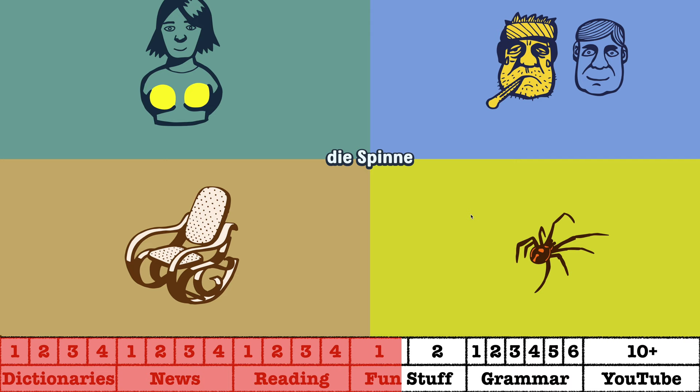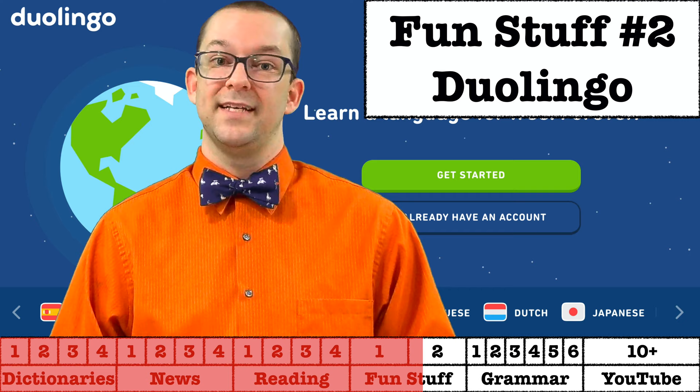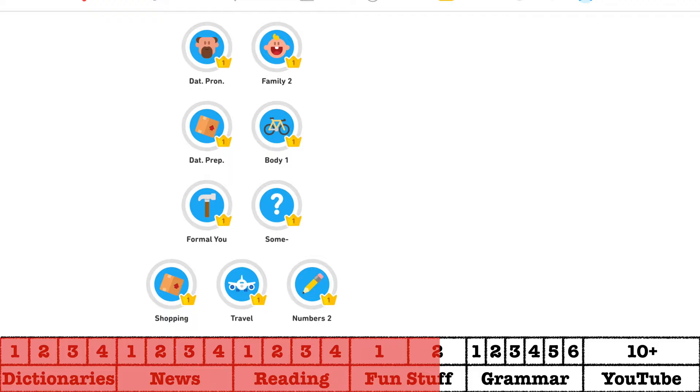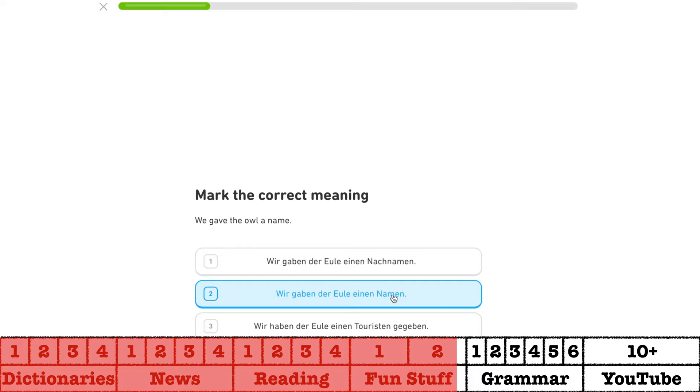I'm pretty sure that certain viewers would kill me if I didn't include Duolingo on this list. Duolingo has actually grown really well in the last several years. It used to be a little bit wonky and didn't have all that much grammar, but nowadays it's actually really, really good. I've made fun of it in the past, but it has improved considerably. It includes more grammar lessons than before, which was one of my major complaints, and it really has grown into a valuable resource for German learners. Someday I'll get around to making a new and updated review of Duolingo, but not today.